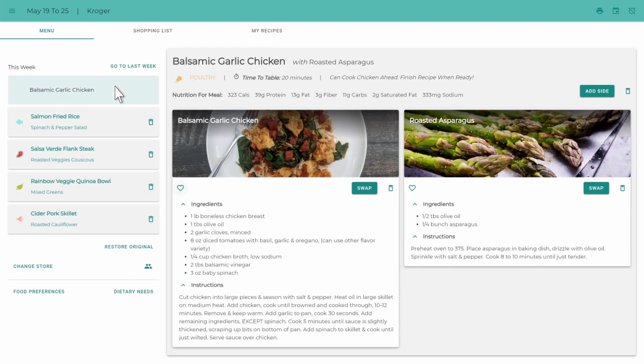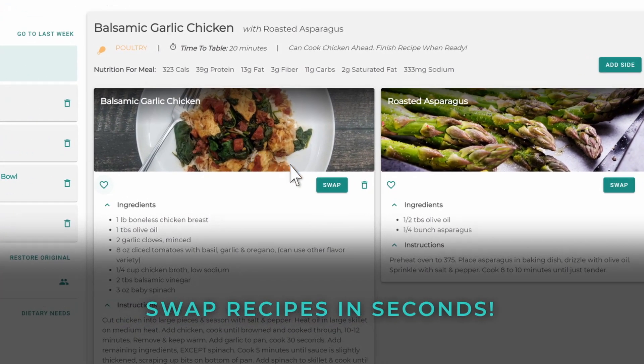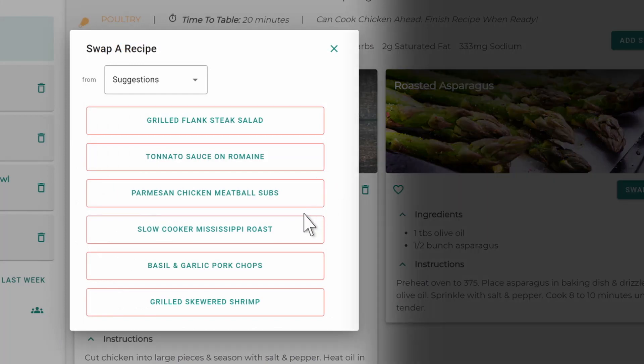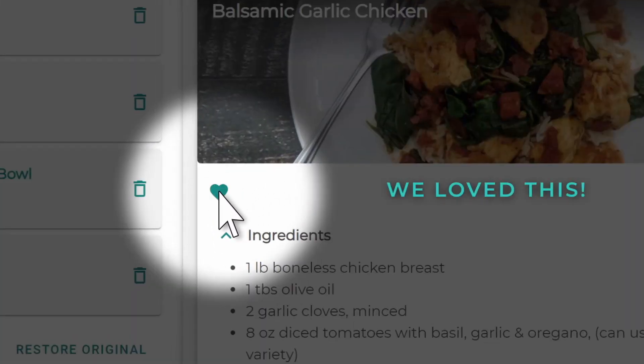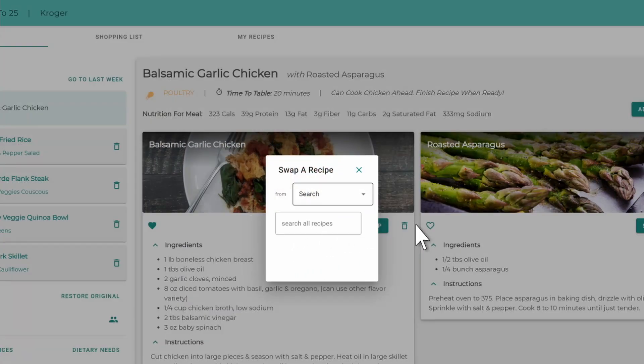You always have total control over your menu. Don't like something or want to try something different? Swap it in seconds. You can select from the suggested swap options, or select one of your previously favorited recipes.